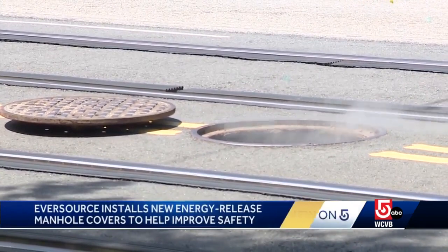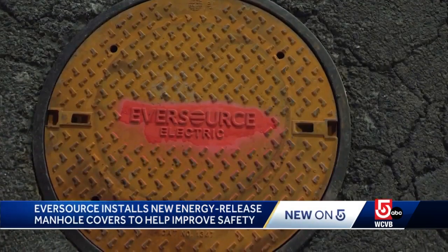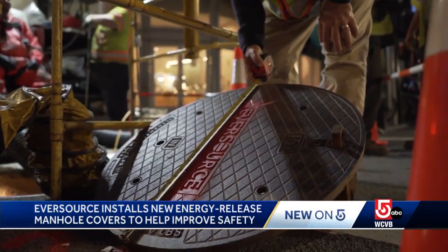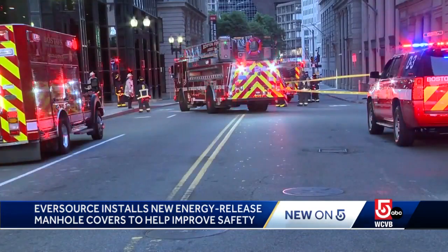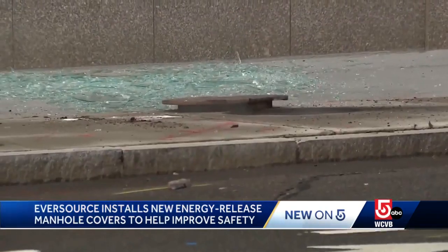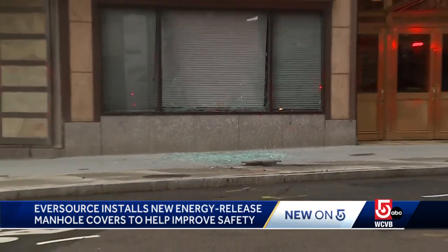You don't think much of them when you see them on the street, but manhole covers — of which there are 42,000 in Massachusetts — can actually be quite dangerous. The manhole cover unseats itself, it comes up, and there's potential to injure people and injure property.